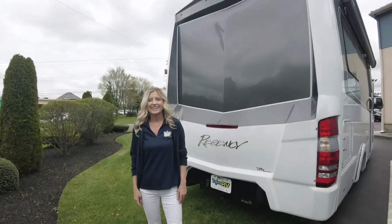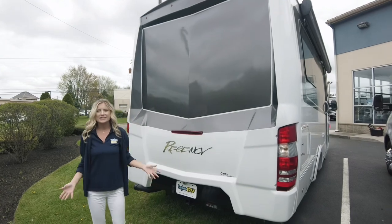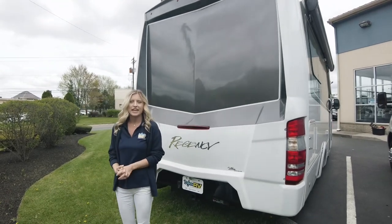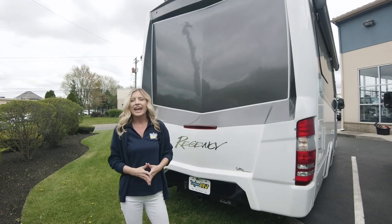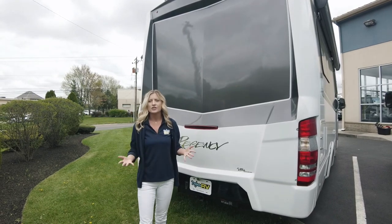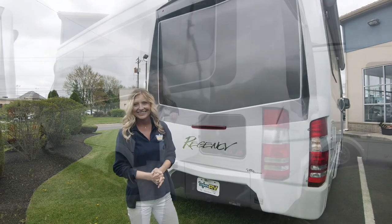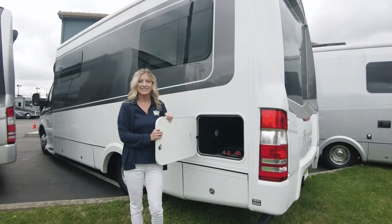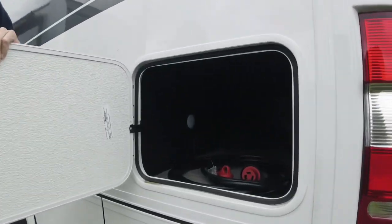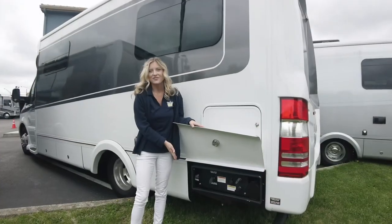Up on the roof we have a Wineguard Connect 4G LTE and Wi-Fi extender. This also has the Spark Lithium system, which includes a 40-amp charger, a deluxe system LCD monitor, a 320-watt hard solar panel, and more features that allow you to camp off the grid. There is also a rear pass-through storage accessible from either the driver or passenger side.